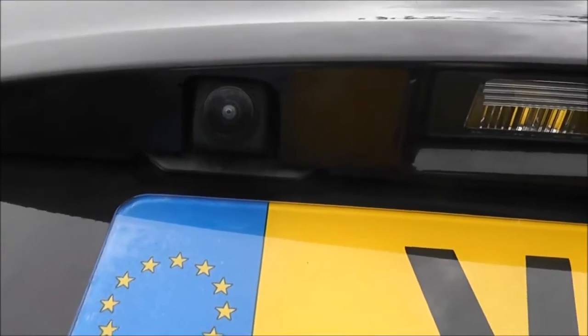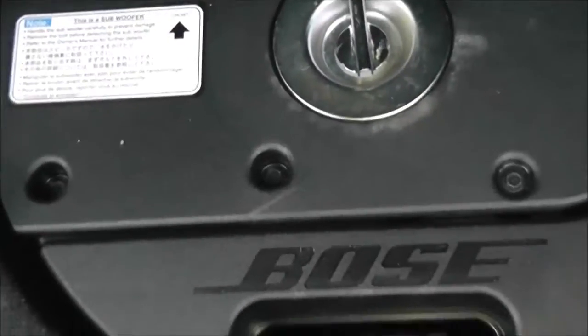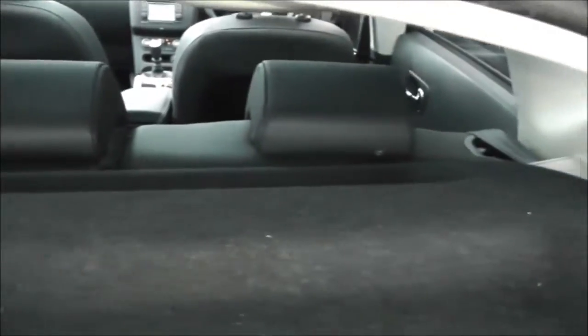I'll show you the display very shortly. Now if we take a look into the boot, as you can see it's an excellent size boot with lots of space. Underneath the mat here we have a puncture repair kit and a Bose subwoofer. It does have a parcel shelf as well and if we look through you can see the rear seats have a 60-40 split. These will fold down to give you extra space if necessary and they have active head rests.